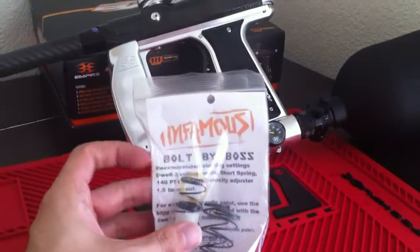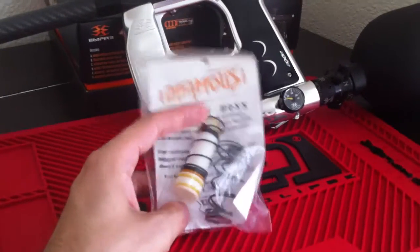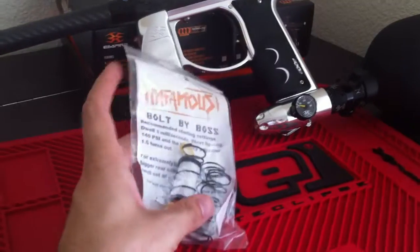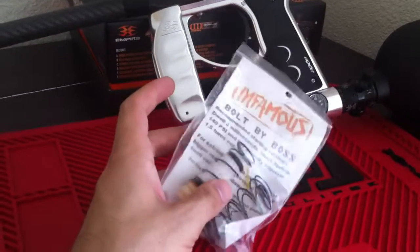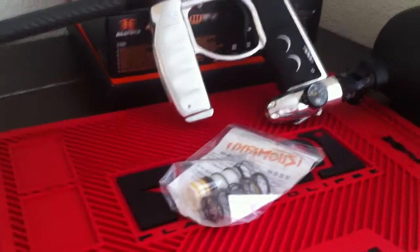Last item is the Boss Infamous Bolt. I haven't had a chance yet to get this set up in the gun, so we'll see how it works. I was curious to try it, so I picked that up. I only paid $0.06 for that and used 3 bids.